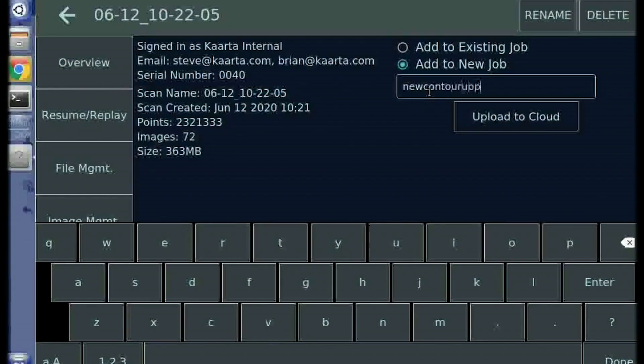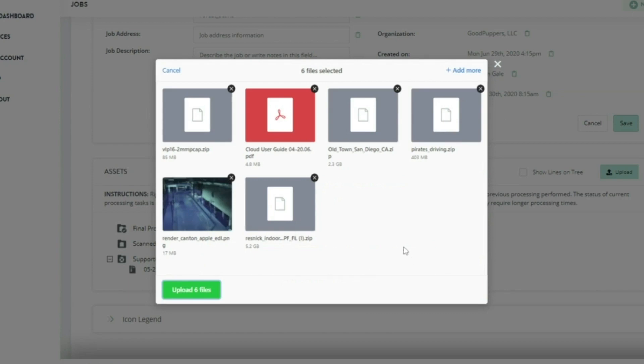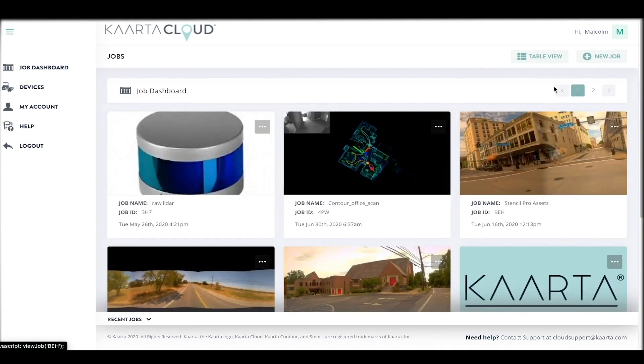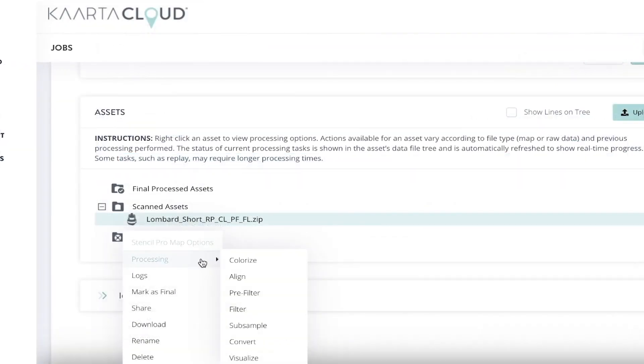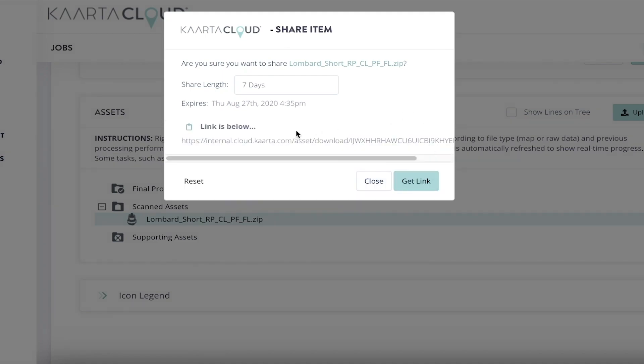All Carta systems provide an onboard mechanism to seamlessly send your scan directly to Carta Cloud. Or, scans and other supporting assets can be uploaded through the Carta Cloud web interface. Carta Cloud features an intuitive dashboard to manage all your scans, devices, and account information, storing all your project data in a centralized, protected, and traceable environment. Safely and securely collaborate with your team members and easily share large datasets without the shortcomings of generic file platforms like Dropbox, Google Drive, and Box.